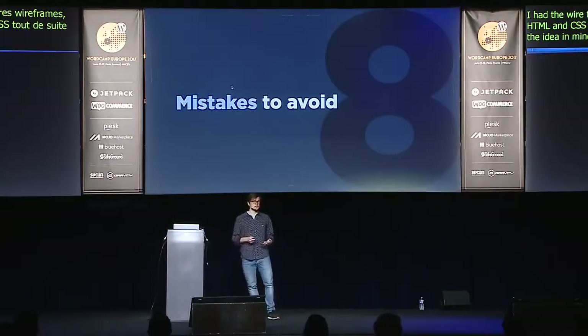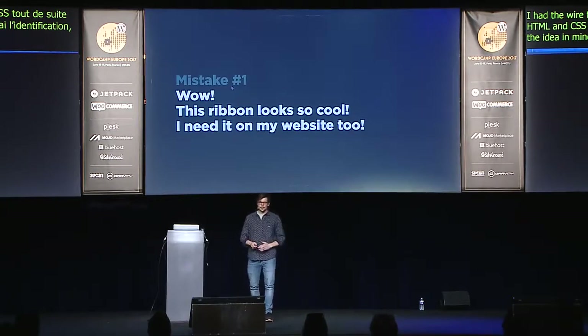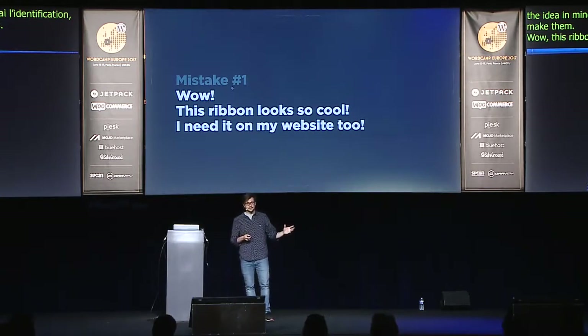Fun mistakes to avoid. 'Wow, this ribbon looks so cool, I need it on my website too' — that was my approach to designing my first theme. It looked like elements taken from all over the internet and squeezed into one theme. Even my mom didn't like it. You need to understand why you're adding this or that element to the design. If it serves the purpose — helps to sell products or convert visitors to subscribers — go ahead. If not, maybe try something else.